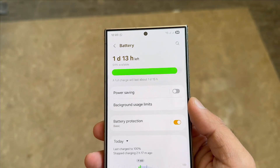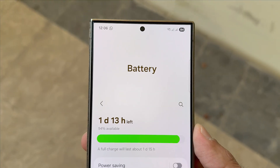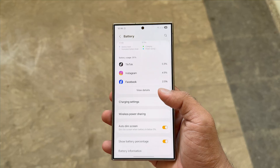This intelligent system is designed to save power by slowing down your network connection whenever your phone isn't actively in use. For example, when you're asleep or your phone is idle, this feature quietly reduces background internet activity.